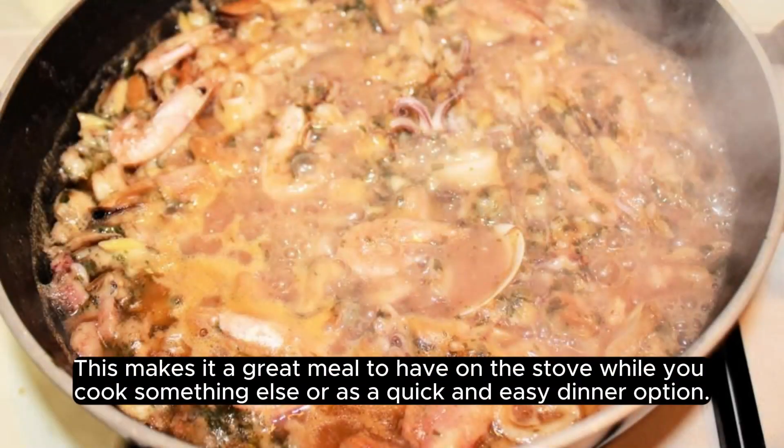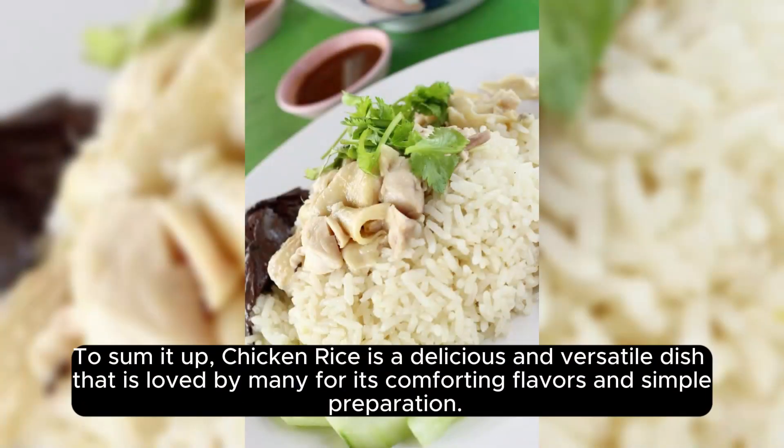This makes it a great meal to have on the stove while you cook something else, or as a quick and easy dinner option. To sum it up, chicken rice is a delicious and versatile dish that is loved by many for its comforting flavors and simple preparation.